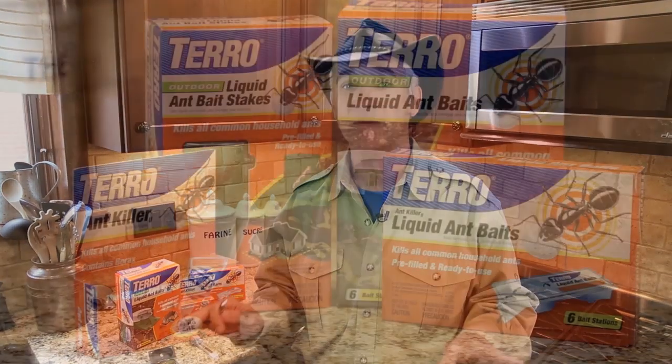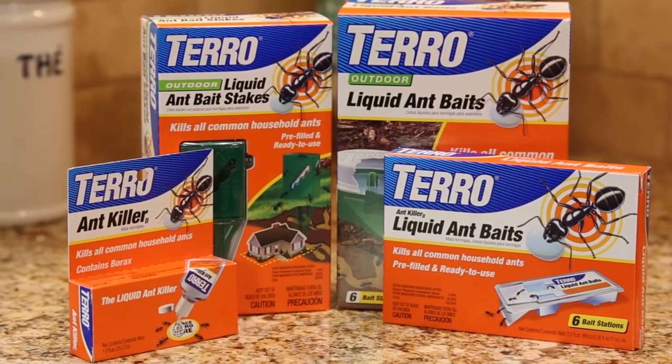So remember, it's not about using solid baits when ants invade your house. It's all about using liquid bait to kill ants. Tero Liquid Ant Baits.